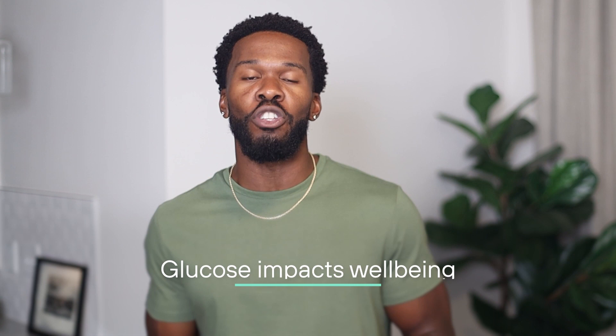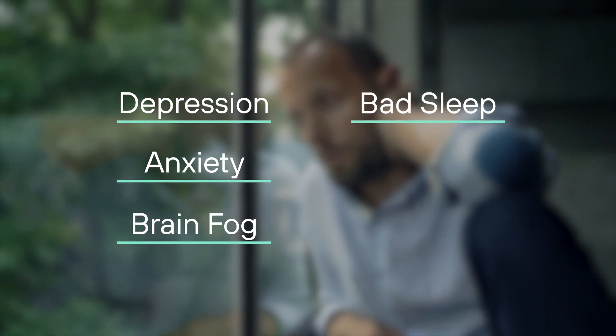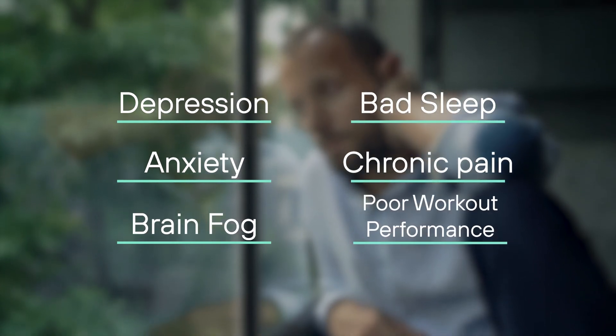The sixth reason: glucose impacts well-being. Unstable blood sugar is linked to depression and anxiety, brain fog, bad sleep, chronic pain, and poor workout performance. On the other hand, stable blood sugar can boost our energy levels, mood, productivity, and overall well-being.